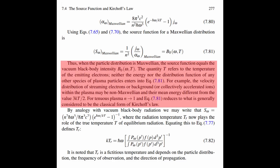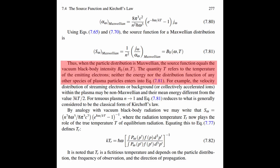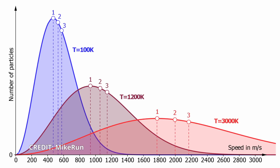This showed that when the particle distribution is Maxwellian — meaning the particles do not all have the same speed but their speed distribution follows a characteristic graph shape — the plasma emissions will be equivalent to a vacuum black body intensity of a temperature T. Here it is important to realise that this temperature refers to that of the emitting electrons; the energy or distribution function of any other species of plasma particles does not enter into the equation. For tenuous plasmas the equation reduces to the classic form of Kirchhoff's law. By analogy with vacuum black body radiation, the temperature we measure is not a true temperature but a fictitious one, depending on the particle distribution, the frequency observed, and the direction of propagation.